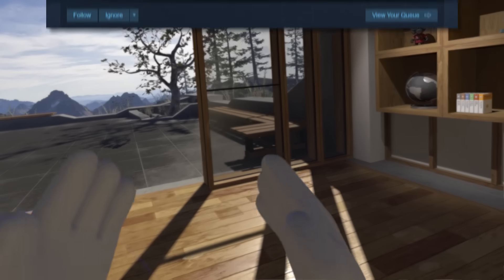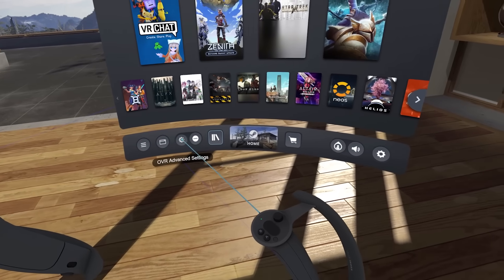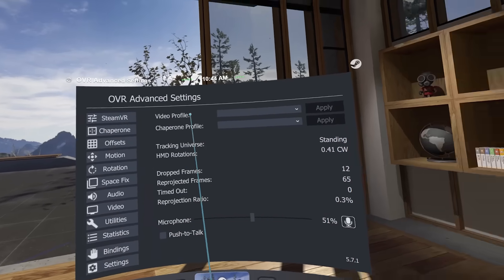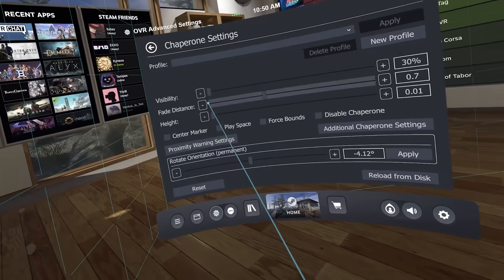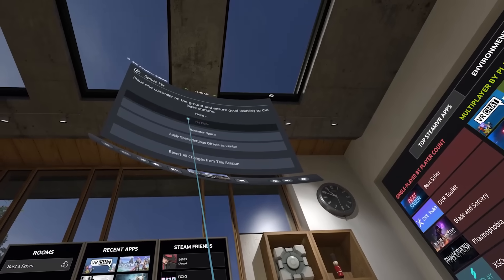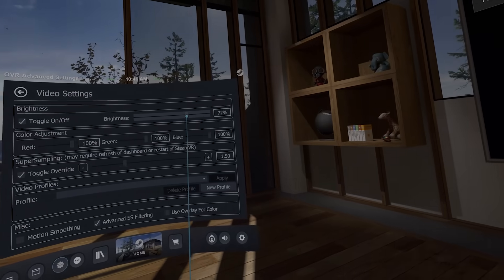My first must-have is OVR Advanced Settings. Seriously, I could not live without it. It makes accessing some of the most basic comfort and play space adjustments super easy, whether that's custom adjustments and resets to your play space like resetting the floor level, all the way to super specific auditory and graphical settings to mess around with.